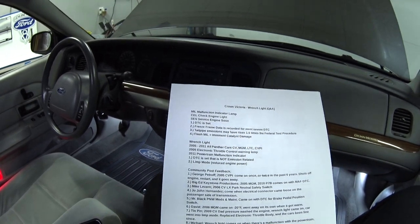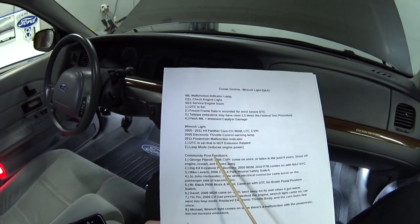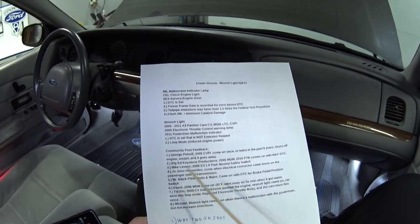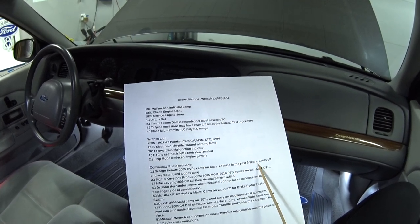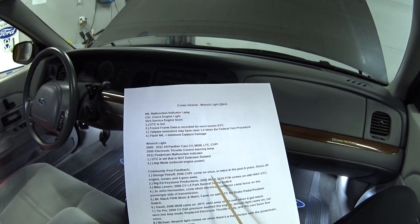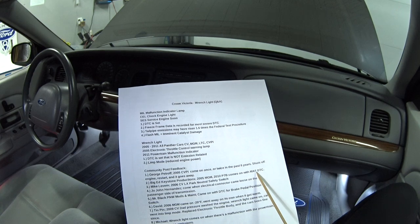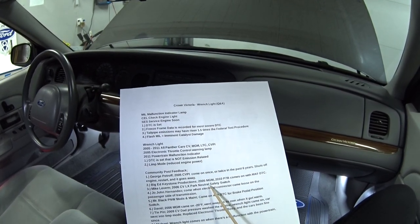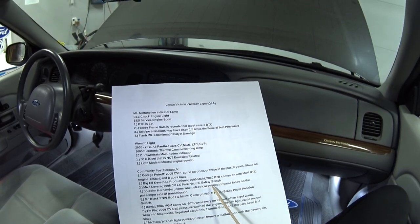I wanted to get more information, so I did a community post and asked for feedback, and I got some good responses. George Petroff, he's got an 05 CVPI and he said it came on once or twice in the past six years. He shuts off the engine, restarts it, and it goes away on its own. Big Ed from Keystone Productions has an 05 Grand Marquis and a 2010 P7B, and they come on and give mass airflow sensor trouble codes. Mike Laverne, he's got a 2006 Crown Vic LX and he got a wrench light that turned out to be the neutral safety switch. And Joe John Hernandez got a wrench light when an electrical connector came loose on the transmission.